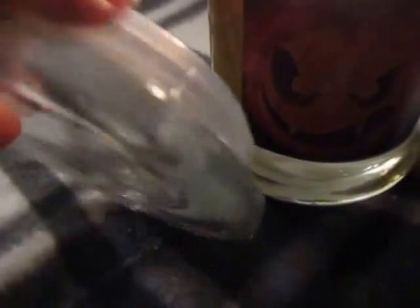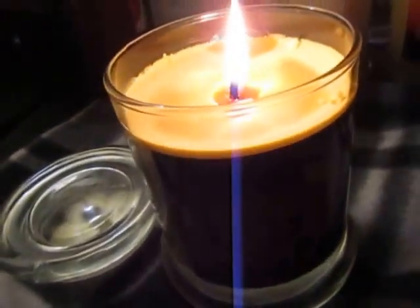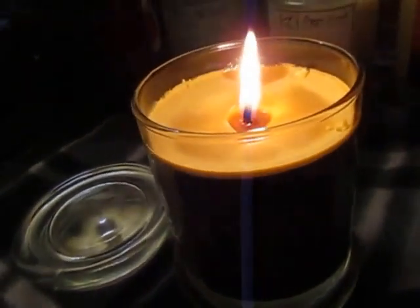It does come with the little lid with the seal, or the little gasket. Because they're soy, they don't emit CO2. They burn for around 75 hours.